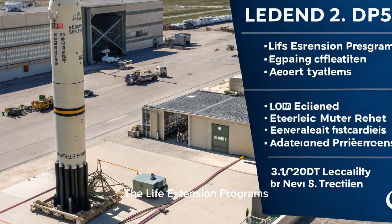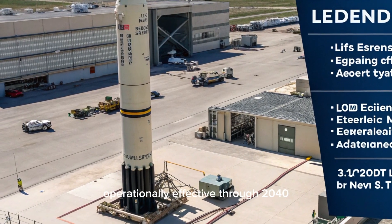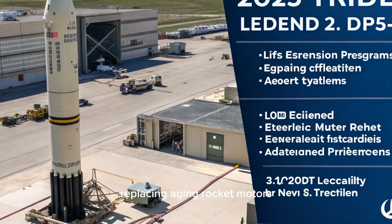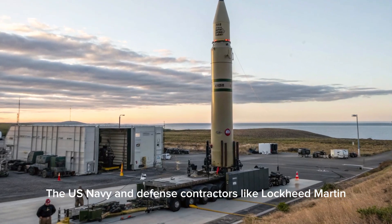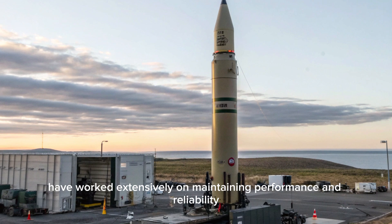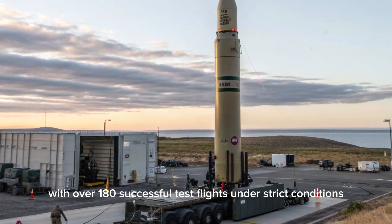The life extension programs, LEPs, for the Trident II D-5 have played a significant role in keeping the missile operationally effective through 2040 and beyond. These programs involve upgrading guidance systems, replacing aging rocket motors, and integrating next-generation electronic systems. The U.S. Navy and defense contractors like Lockheed Martin have worked extensively on maintaining performance and reliability standards above 99%, with over 180 successful test flights under strict conditions.